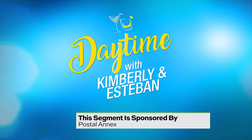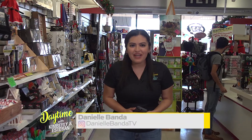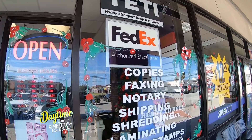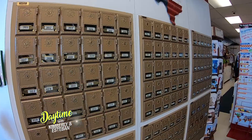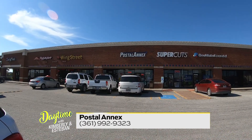This segment is sponsored by Postal Annex. Good morning and welcome back to Daytime with Kimberly and Esteban. Pay attention because we're here in the beautiful city of Corpus Christi visiting a one-stop shop for literally everything — mailing, shipping, and holiday needs. We are visiting the Postal Annex here in the beautiful Coastal Bend area.